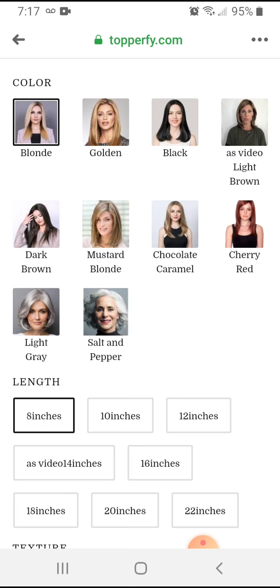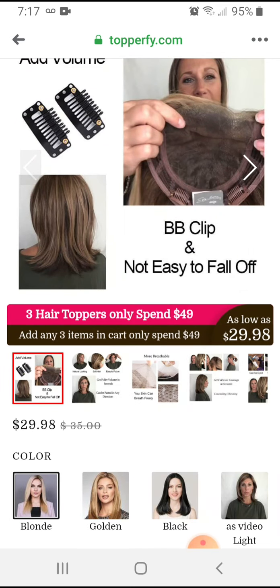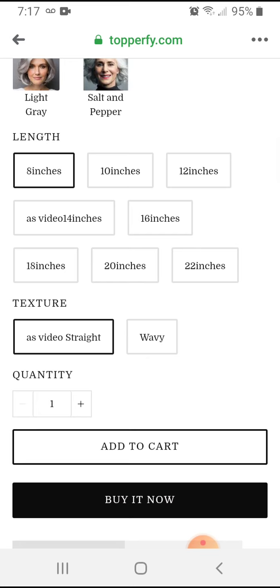The bottom row — that light gray — that is a wig called Amal, A-M-A-L, by I think Rene of Paris or Noriko or Amore, I can't remember. Now apparently you can choose a length, which you wouldn't know as a person who's getting taken advantage of. But I know that this Ellen Villa topper does not come in all those different lengths — it just is what it is. I also can't select the texture. It says 'as video straight or wavy' and how many I want.